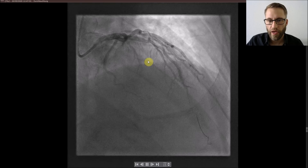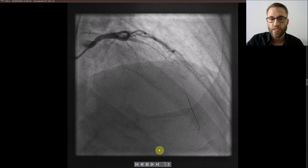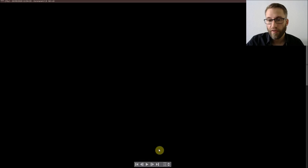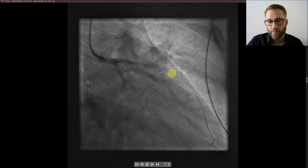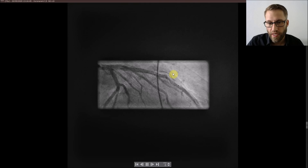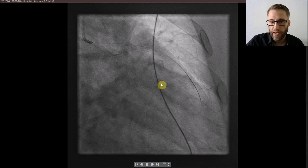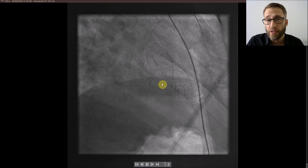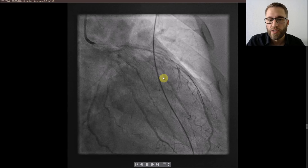I began by wiring the LAD — that was easy to do. After that I did some predilatations, and what you see here is the stent implantation. After that you see a good result but some residual stenosis in the distal part that was not stented, so I fixed that by implanting another stent protruding just a little bit into the proximal stent. After that we had a good result on the LAD again and a complete revascularization of the patient. He went to the ICU with much better hemodynamics and clinical symptoms.